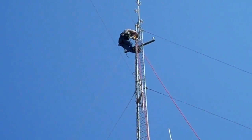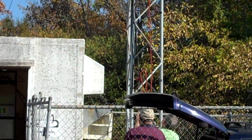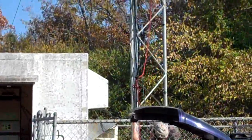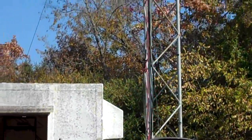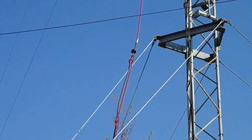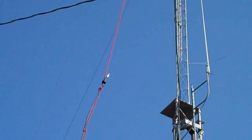The cable shouldn't be too close to the antenna. There she goes — Eric is picking up the slack over here. There it goes, all the way up to Lynn. And that's the way it's done.